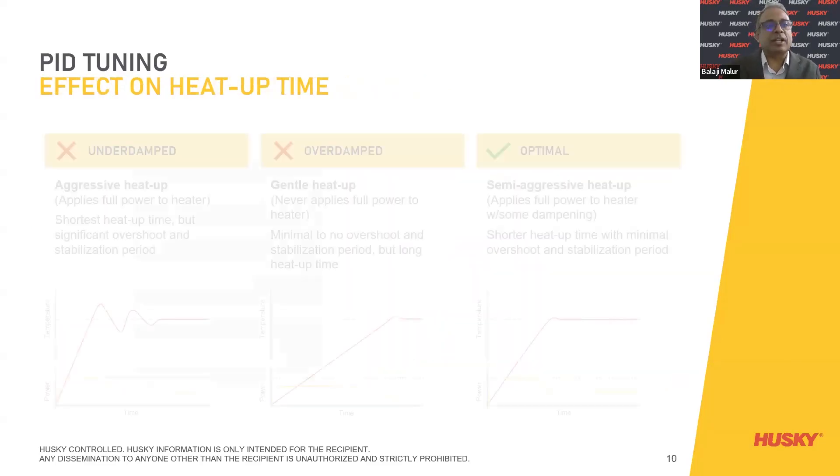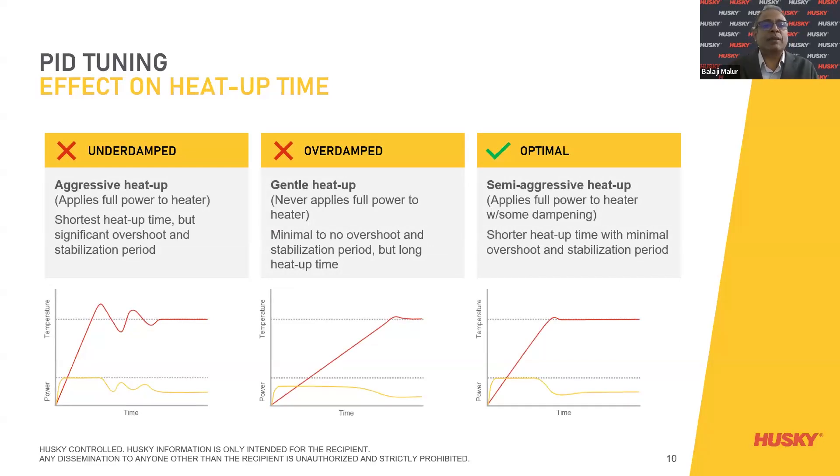PID tuning itself has three categories: underdamped, overdamped, and optimal. Underdamped means aggressive heat-up — shortens heat-up time, but significant overshoot happens during the stabilization period with fluctuations. Overdamped is a gentle heat-up that takes its own time, never applies full power to the heater — minimal overshoot but stabilization takes longer. Whereas optimal, similar to what Altanium provides today, applies full power to the heater with some dampening — shorter heat-up time with minimal overshoot and a shorter stabilization period. This is a big advantage, ensuring all heaters reach the set temperature on a faster scale.